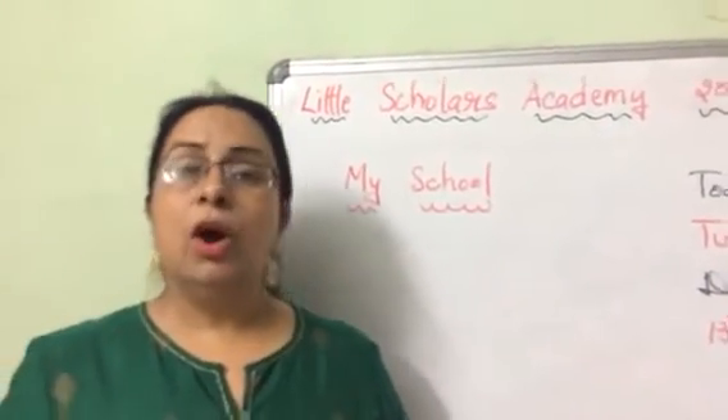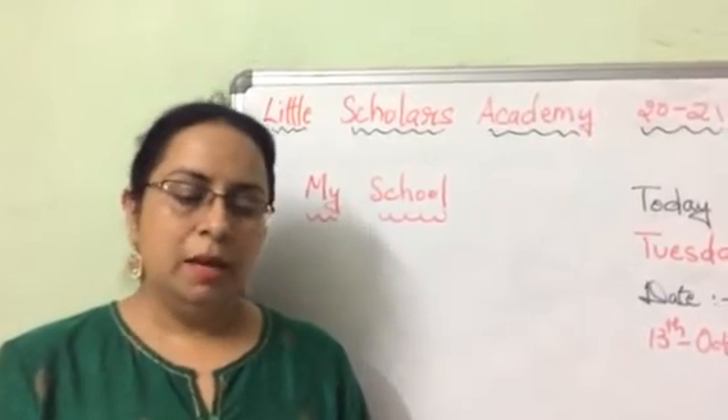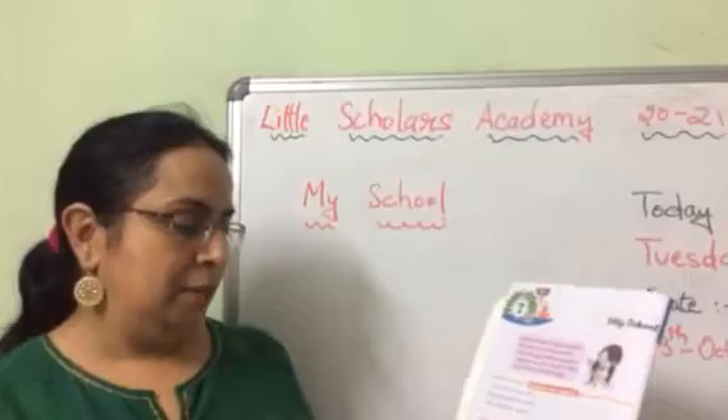Today we will do question and answers of Chapter 6 — 'My School.' We will do the question and answers of the My School chapter.